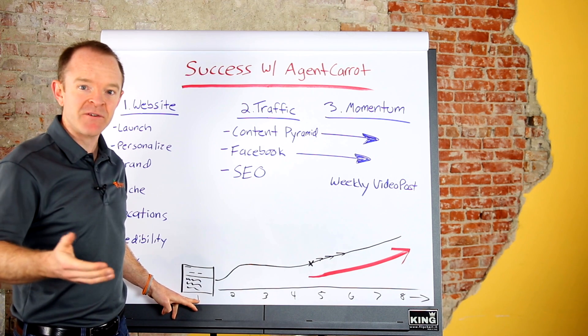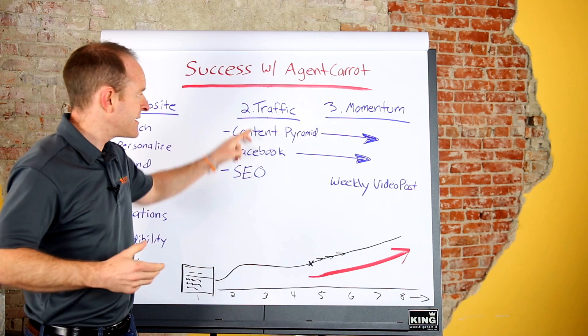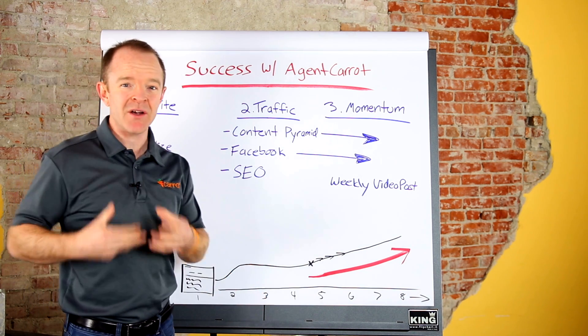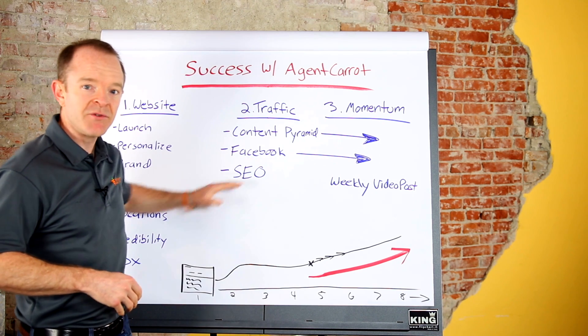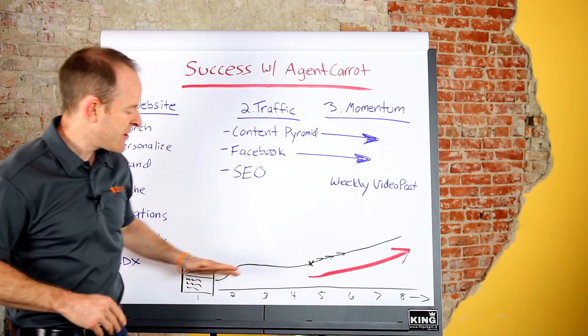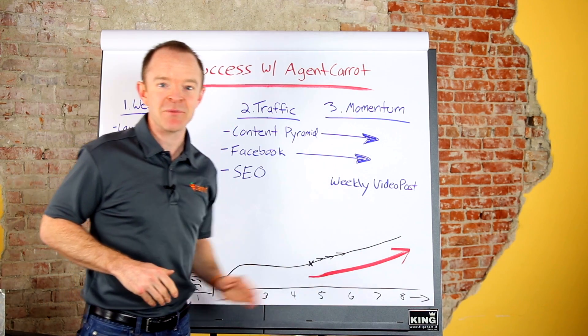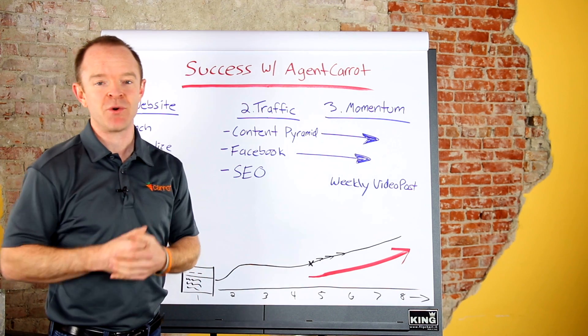You've got to be patient during this process. In month one, you're setting up that website in the first couple of weeks — or have us do it. Month two, you're going to start your content pyramid. Things are going to be consistent but you're not going to get a whole bunch of leads during those first three or four months unless you're doing Facebook ads driving to niche landing pages. Around month five, six, seven, eight — that's when you're going to start to see that momentum climb, and that's when you're going to get really excited about this whole process.